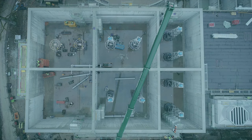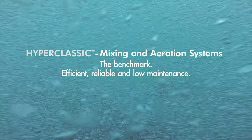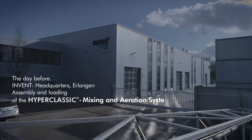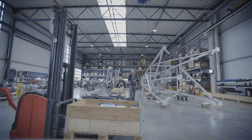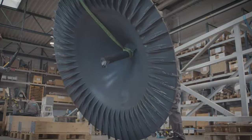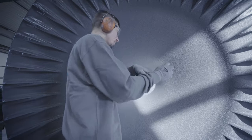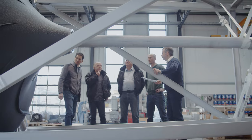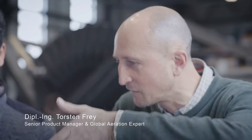And because it's versatile. With the development of our Hyperbolic mixers we are able to mix activated sludge tanks completely and efficiently for the first time. Therefore it was obvious to combine this technology with an aeration system. This has resulted in a real benchmark solution that can be tailored exactly to our customers' needs.